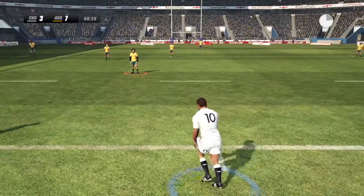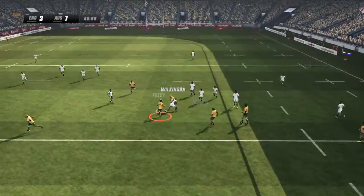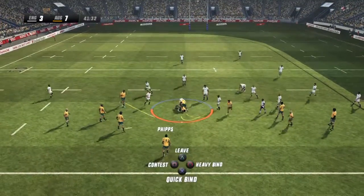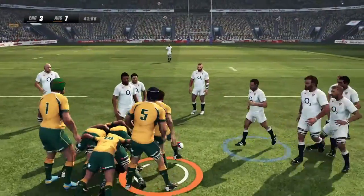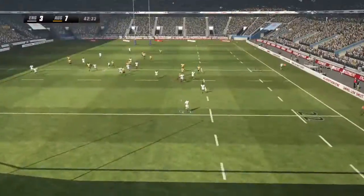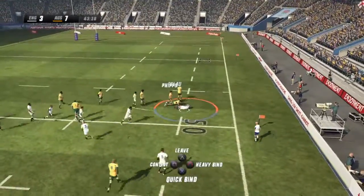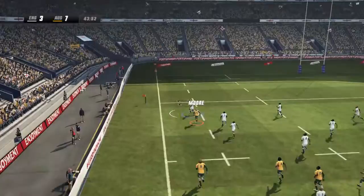Here we go with the second half. Kickoff nicely taken in — yes, it certainly was a good catch back there. Now tackled to the ground, have to release the ball now. Good pressure on him, but he gets the kick away. Up he goes to make the catch. He's got some pace — the defense bring him down, but somehow he's managed to grab that back.